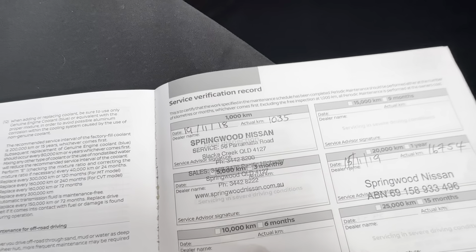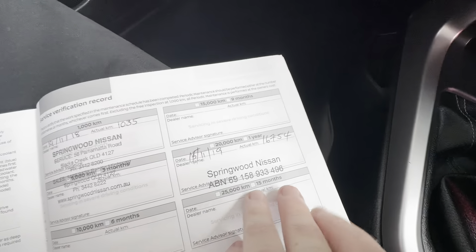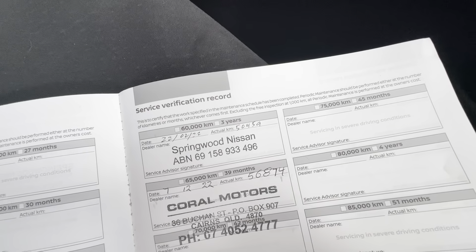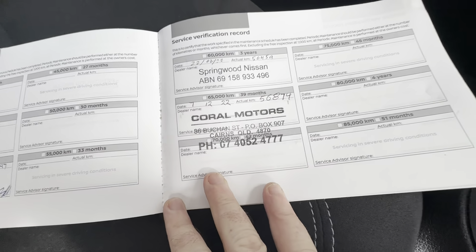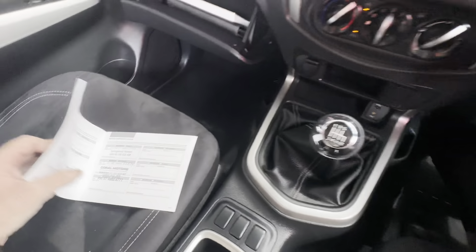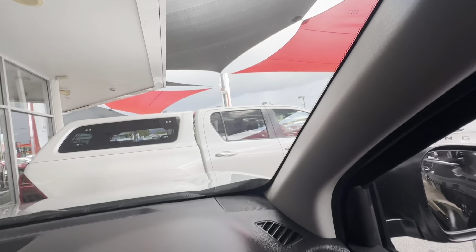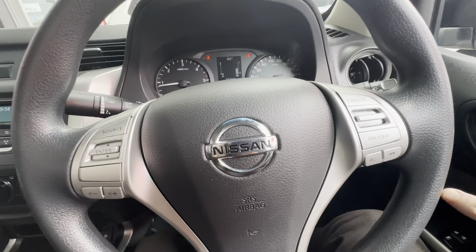And we'll have a flick through the service history. As we can see it's been serviced at 1,000 k's, 16,000, again at 34,000, 50,000, and we've just serviced the vehicle at 56,000 k's — so the next one's not due until 66,000, a good bit of time. Up to date with the service history, which is always good to see.